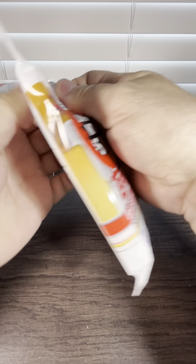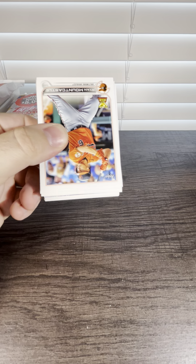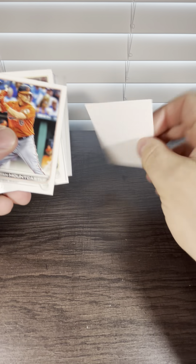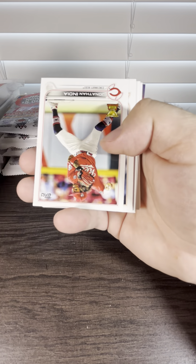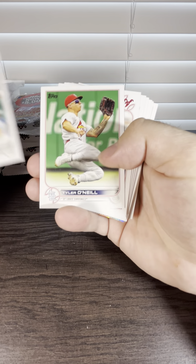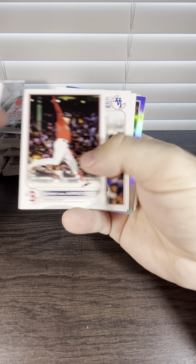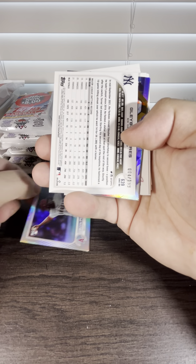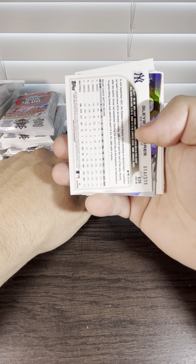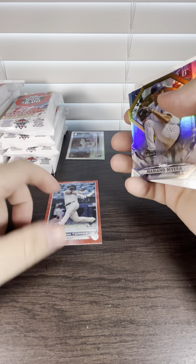There's the packs — value pack, hanger pack. It looks like we can hang it, so we'll call it a hanger pack. Starting off with Ryan Mountcastle, and then we got the security card on the back. Jonathan India, rookie cup card. Max Fried upside down, and an Elvis Peguero rookie card. That's a rainbow foil, and it looks like we have something numbered here in the first pack — a Gleyber Torres, out of 199. Two decent cards in the first pack so far.